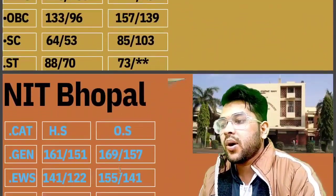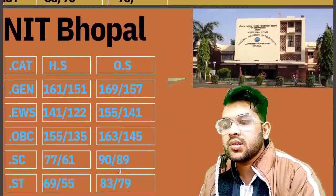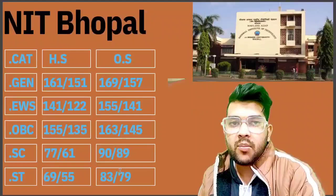For NIT Bhopal, the cutoff marks required are: General 169, EWS 155, OBC 163, SC 70, and ST 83 marks.